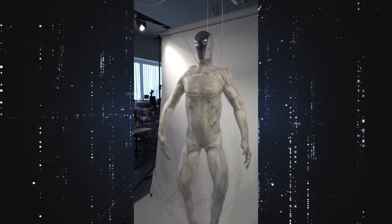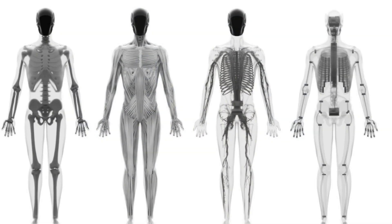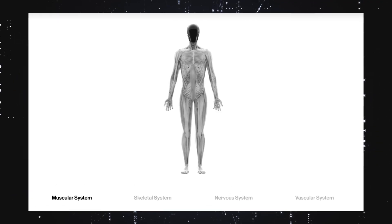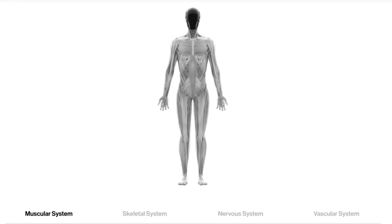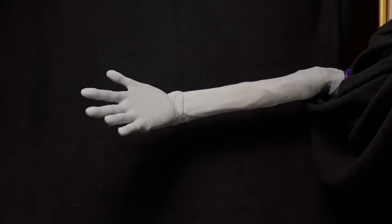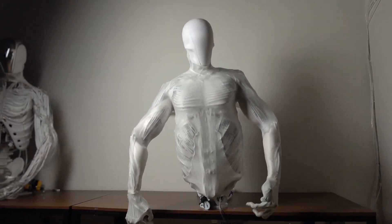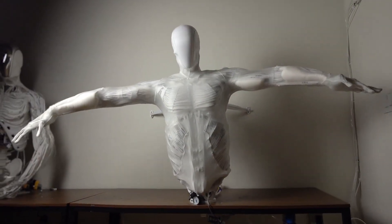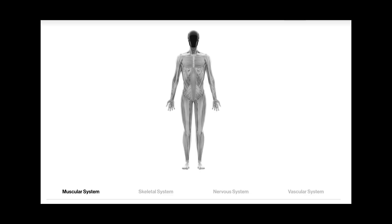Protoclon is built on four biomimetic systems: muscular, skeletal, nervous, and vascular. The muscular system uses Clone's myofiber artificial muscles, which are like real muscle fibers — flexible, fast, and strong. Each fiber weighs just three grams but can contract 30% in under 50 milliseconds and lift up to a kilogram. These fibers are bundled into monolithic musculotendon units and attached to bones at anatomically correct points, giving Protoclon more fluid, natural motion than any other humanoid seen so far.